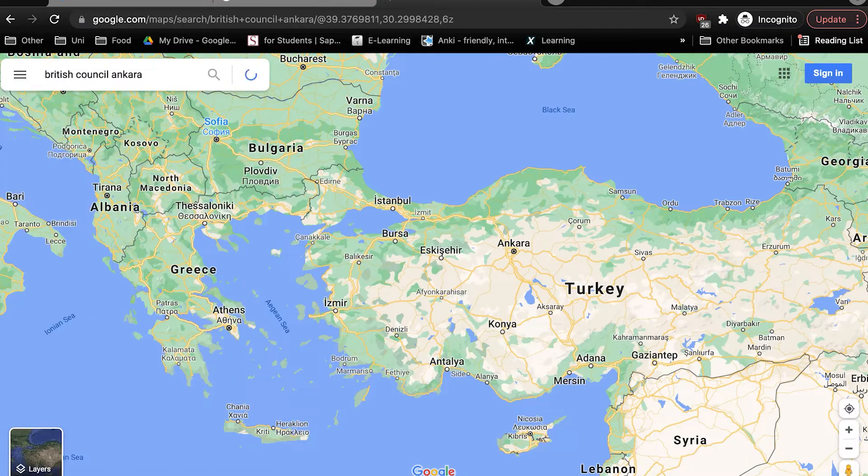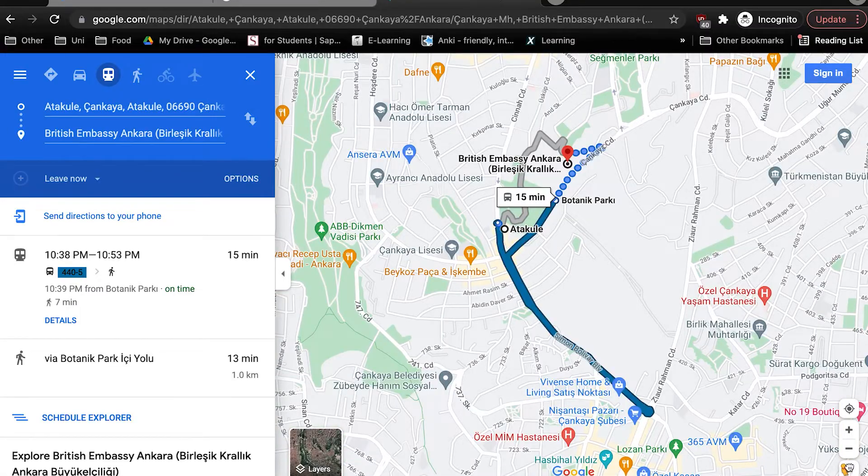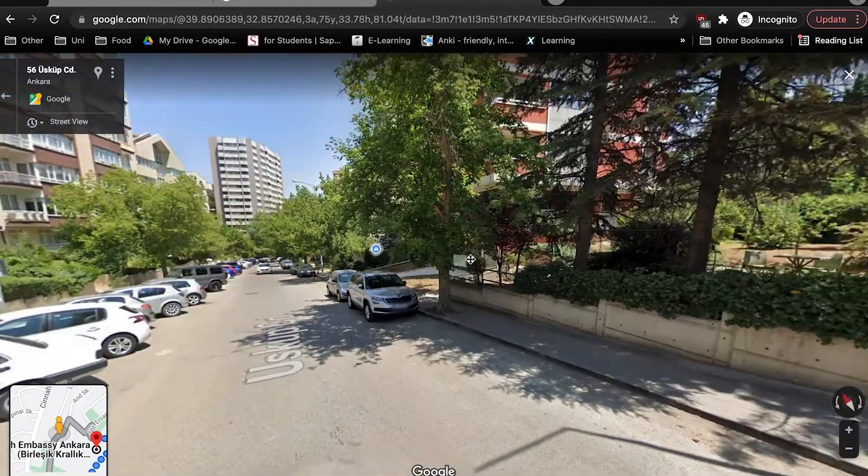You should also know exactly where the test centre is — look it up on Google Maps, figure out how you're going to get there, what type of transportation you'll take, what route it takes, and if that transportation is down what you're going to do instead. Based on how you're getting there and what time you need to arrive, figure out what time you need to wake up.